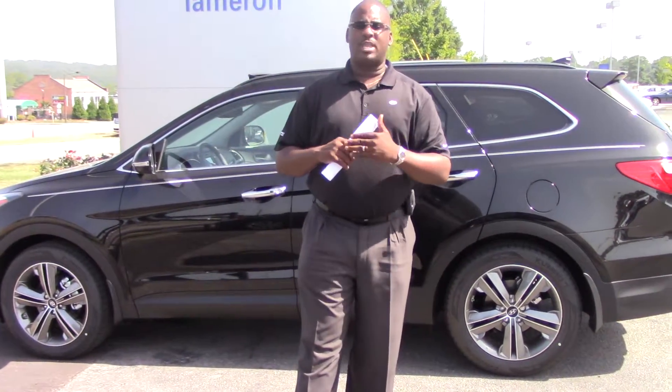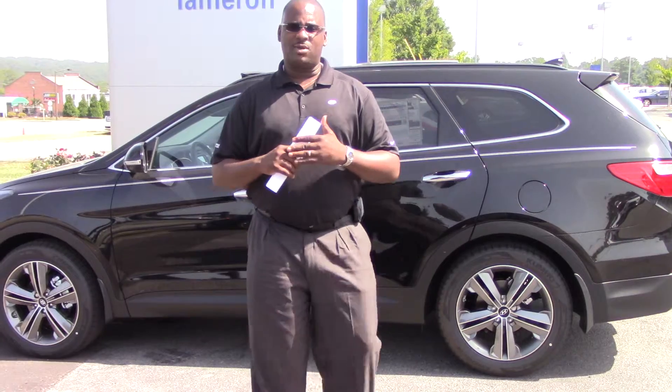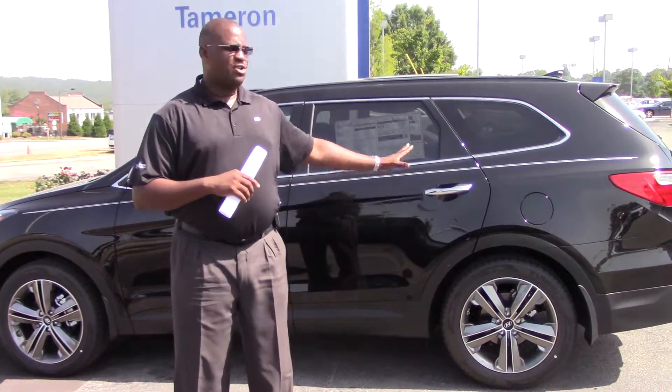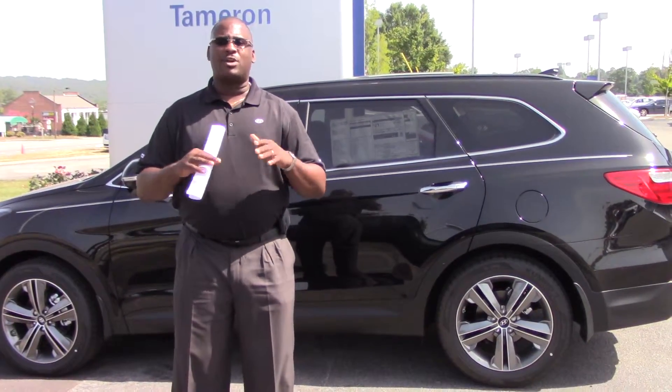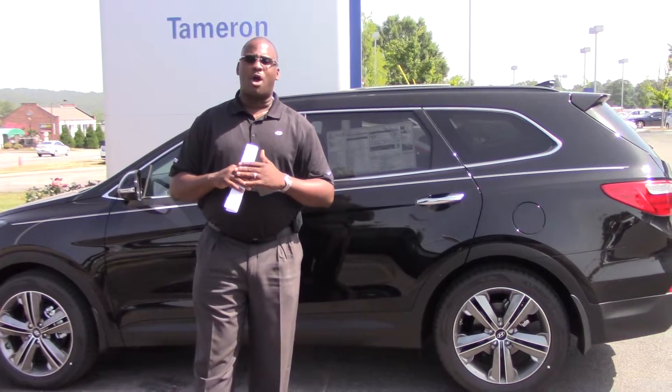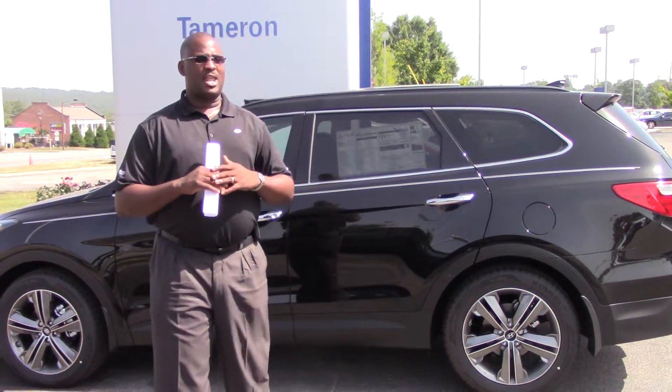My name is Cory — give me a call. The number is 205-382-0625. We're going to work hard to make sure you get in this vehicle. If you don't like black, don't worry about it — we're on 4 acres of land and I've got whatever color you need. Give me a call at 205-382-0625 and we'll work hard to get you in this car. Thank you again, I look forward to hearing from you soon.